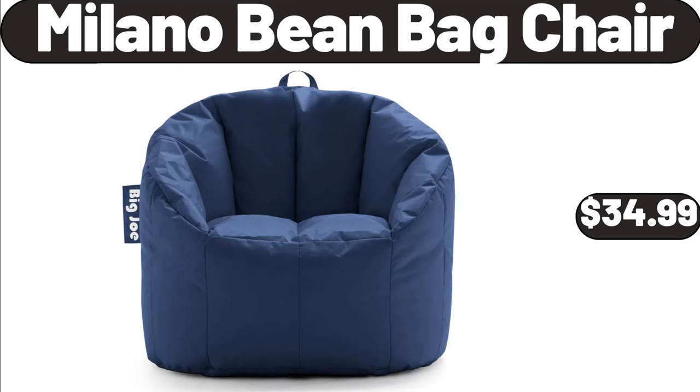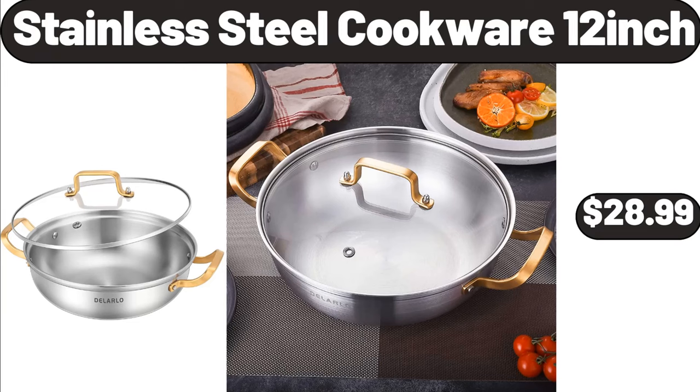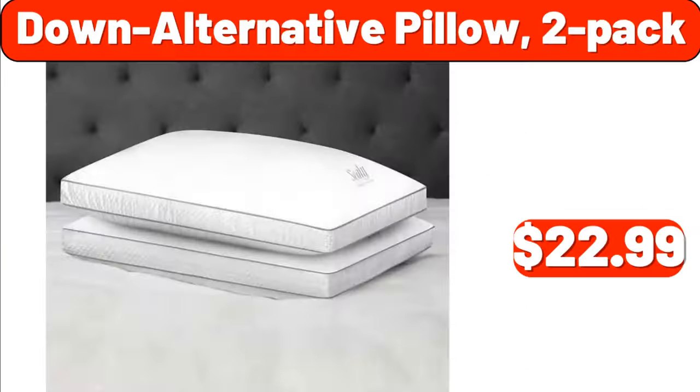Milano bean bag chair, $34.99. Jar spice container with lids and spoons, $18.99. Stainless steel cookware 12-inch, $28.99. Down alternative pillow 2-pack, $22.99.